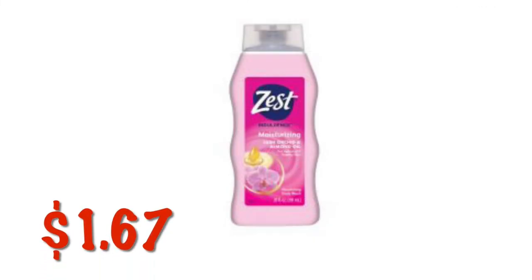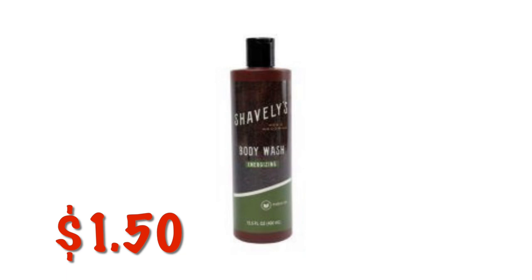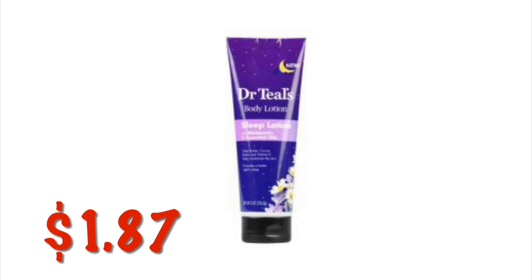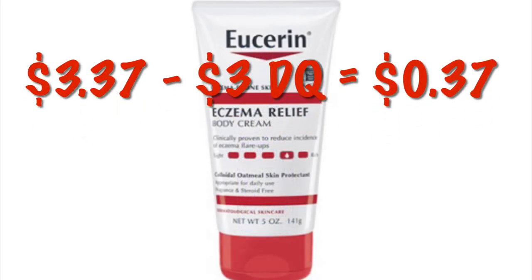The Zest Lush Orchid and Almond Oil Body Wash is on clearance for $1.67 — no coupons but still a decent price. We've got the Men's Shavely's Body Wash on clearance for $1.50 in two different scents; if you see this one or the sandalwood, scan it — it should be $1.50. The Dr. Teal's Eucalyptus and Spearmint Body Lotion is $2.40. The Dr. Teal's Sleep Lotion is on clearance for $1.87. Dr. Teal's Lavender Body Lotion is $2.40. The Surin Eczema Relief Body Cream is $3.37 — we've got a $3.00 digital bringing that down to just $0.37.